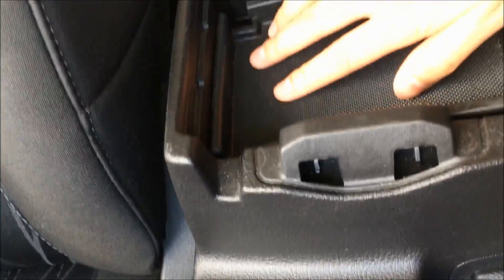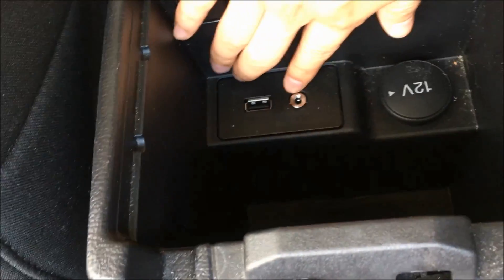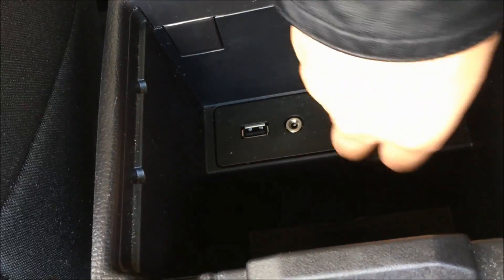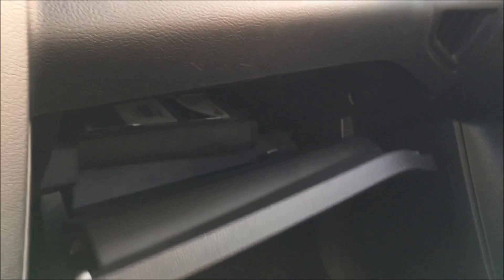Inside the center console, you'll find a nice little shelf that's perfect for your phone or your wallet while you're driving. It does easily come out, and underneath you'll find your USB port, auxiliary jack, and another 12-volt DC outlet. There's tons of space in here. And if you do need some extra space, this Focus comes with a roomy glove box.